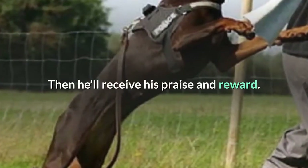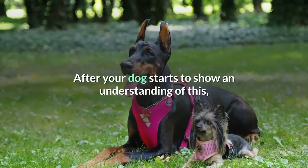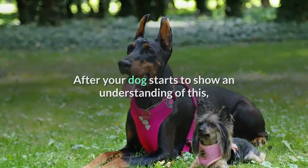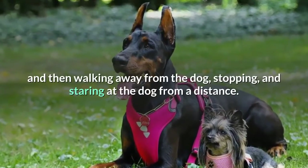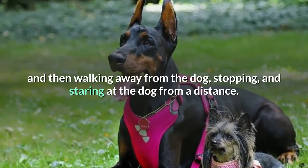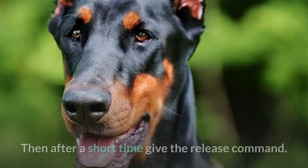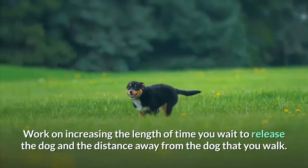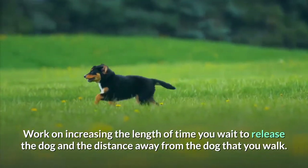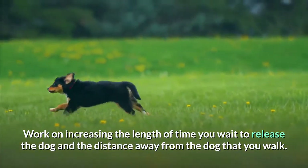Then he'll receive his praise and reward. After your dog starts to show an understanding of this, it's time to start giving the stay command and then walking away from the dog, stopping, and staring at the dog from a distance. Then after a short time, give the release command. Work on increasing the length of time you wait to release the dog and the distance away from the dog that you walk.